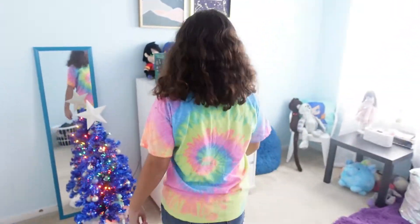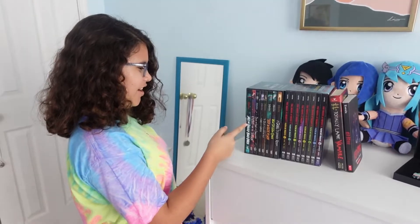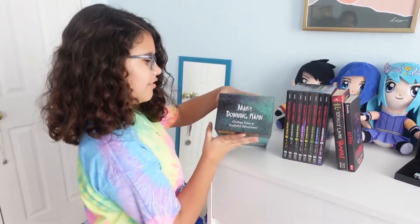Hi, I'm Evie and this is what I got for Christmas. These are the books my mom and dad got me from my favorite author, Mary Downing Hahn.